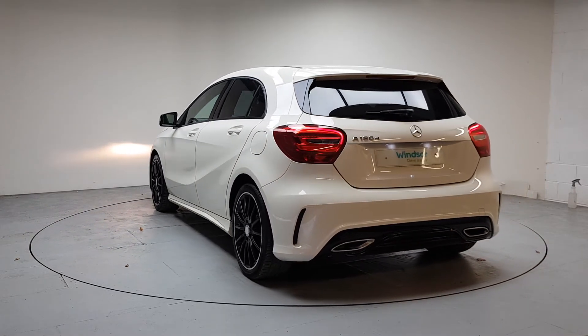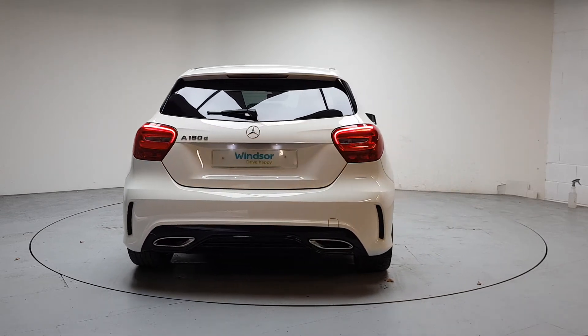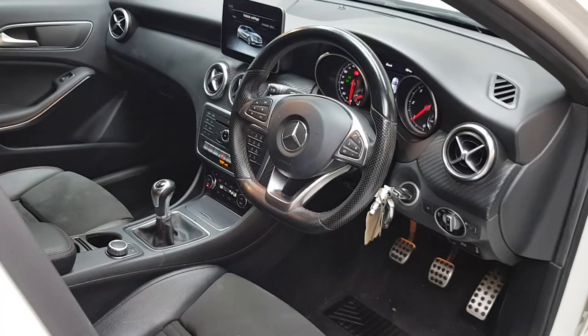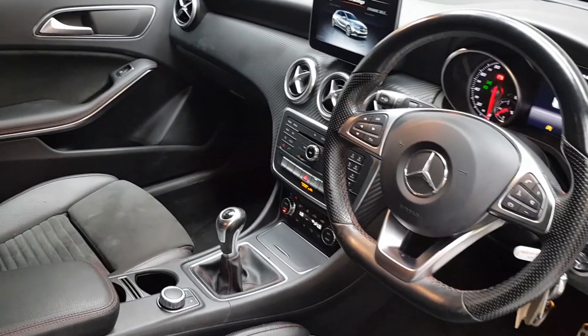Talk to us about our flexible finance options, and we'll put a plan in place. And when it comes to trade-ins, Windsor will give you an instant quote at a fair market price. So drop by today, and we'll help you trade up to the perfect Windsor Certified vehicle.